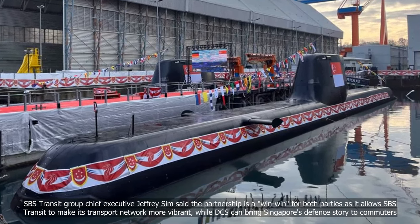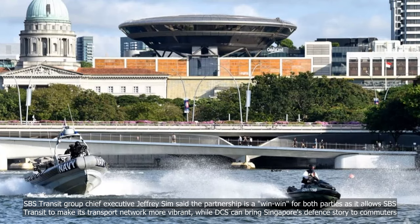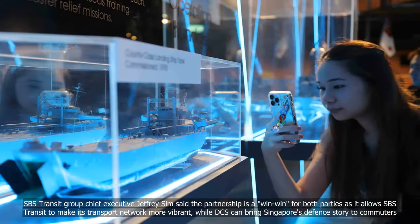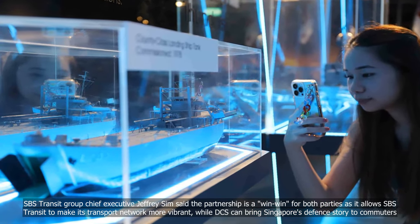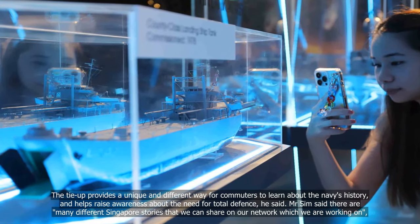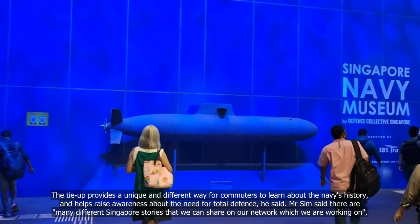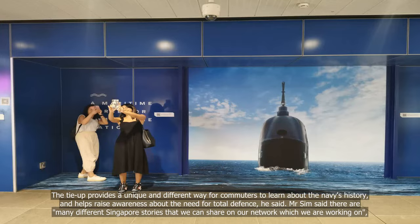SPS Transit Group Chief Executive Jeffrey Simm said the partnership is a win-win for both parties, as it allows SPS Transit to make its transport network more vibrant, while DCS can bring Singapore's defence story to commuters. The tie-up provides a unique and different way for commuters to learn about the Navy's history and helps raise awareness about the need for total defence, he said.